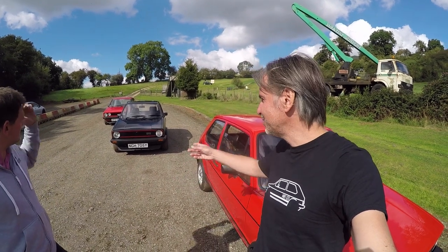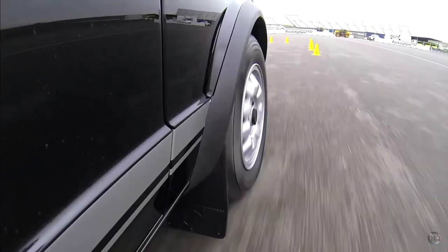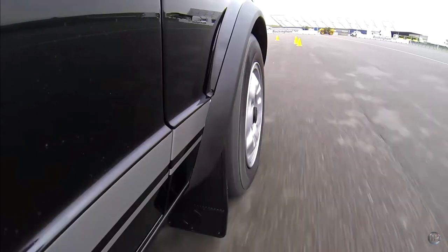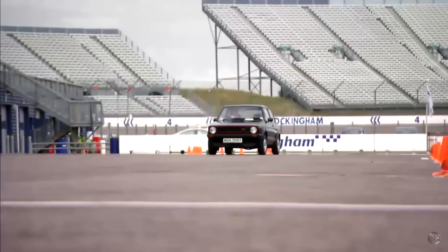The black one has been on Fifth Gear, driven quite hard by Jason Plato. They asked me how hard they could drive it and I just said, 'Look, just don't roll it.' He had it up on two wheels, but he didn't roll it, so it's still here today.